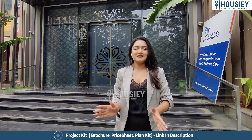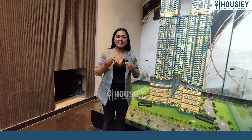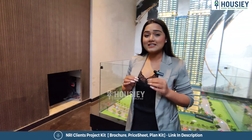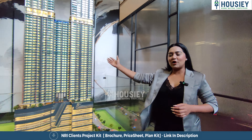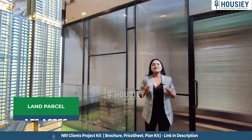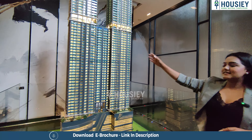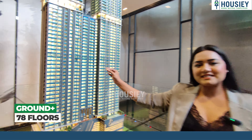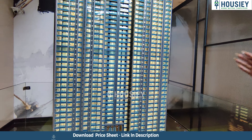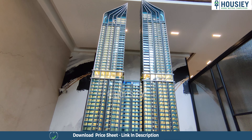Ladies and gentlemen, when we talk about luxury, MICL Avan Aradhyaya is number one on my top list. Let's have a look at the complete project overview. On a 1.75-acre land parcel, you can see two luxury towers — Sereno, which is G plus 78, and Oceano, which is G plus 81.